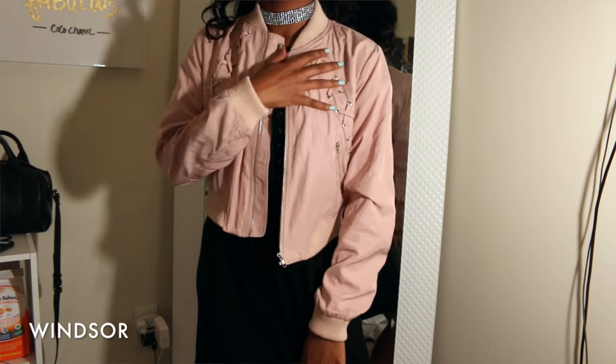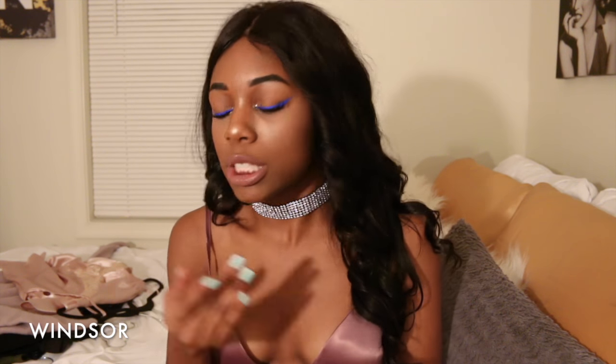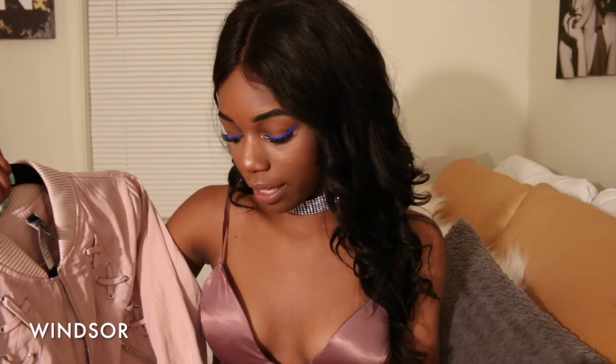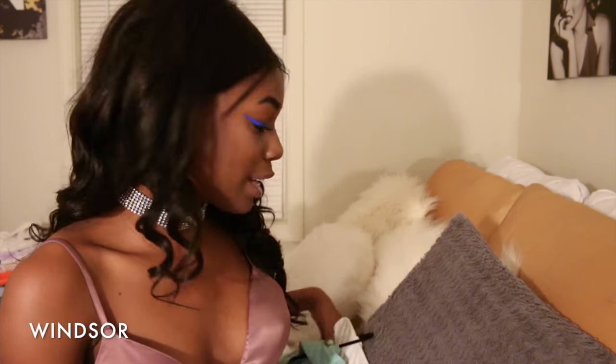Next I got this bomber jacket and oh my gosh — this is probably my favorite bomber jacket that I have. Mainly because of this lace-up design; I've been really into lace-up details in general. I got it in a size large because it's supposed to be a cropped bomber but I don't really like cropped bombers. I wanted it to fit just below the waist, which is where this one hits, and I think it looks really cute.